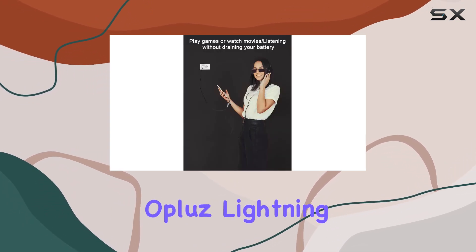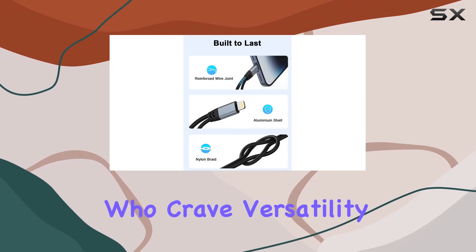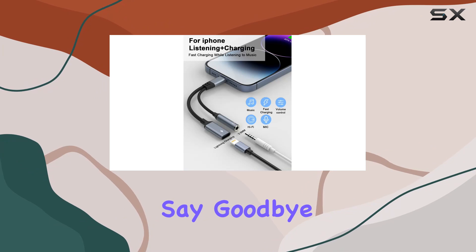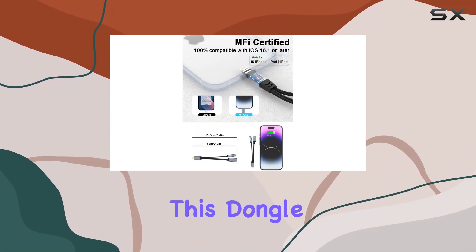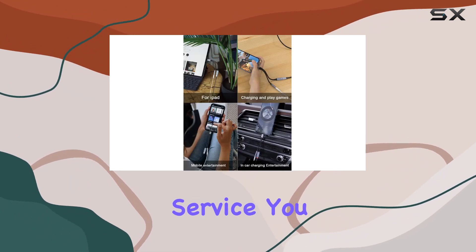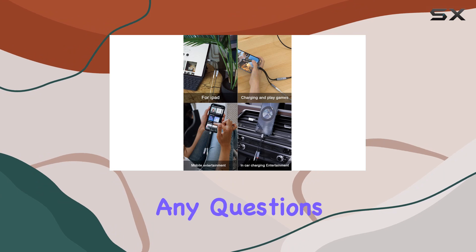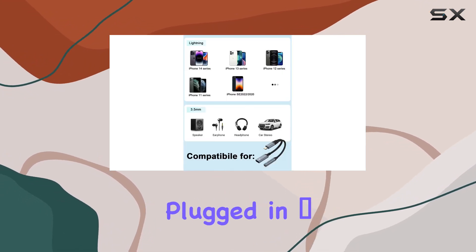In conclusion, the Apple Lightning Adapter is a must-have accessory for iPhone users who crave versatility and convenience. Say goodbye to the inconvenience of choosing between charging and listening — this dongle has got you covered. With an 18-month warranty and 24/7 customer service, you can't go wrong. If you have any questions, drop them in the comments below. Until next time, stay plugged in.